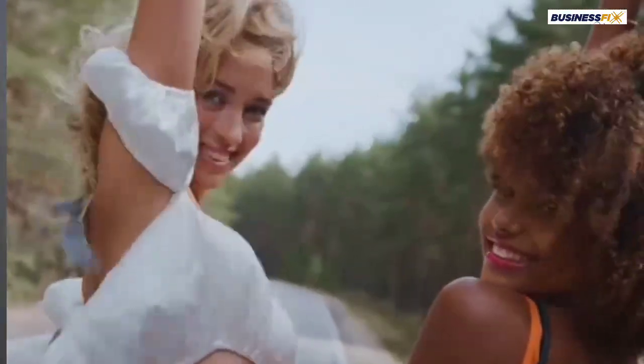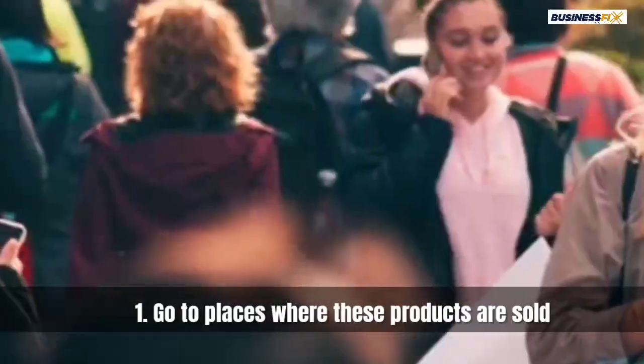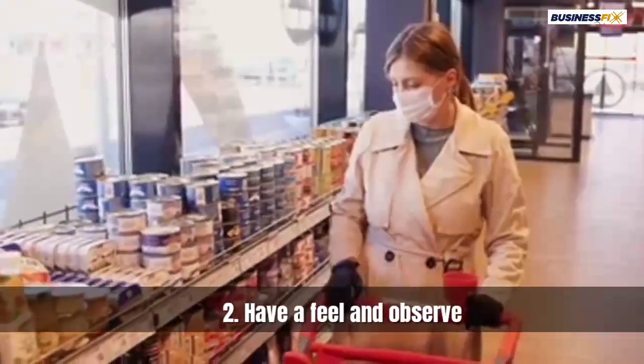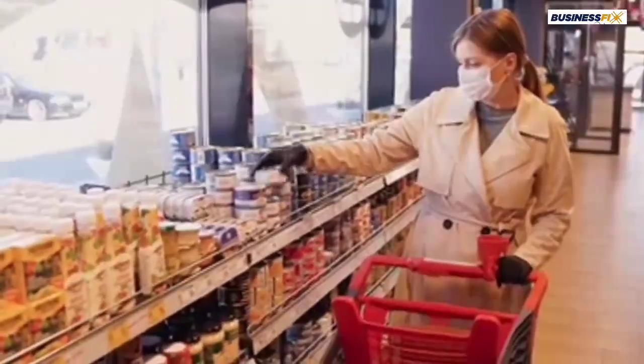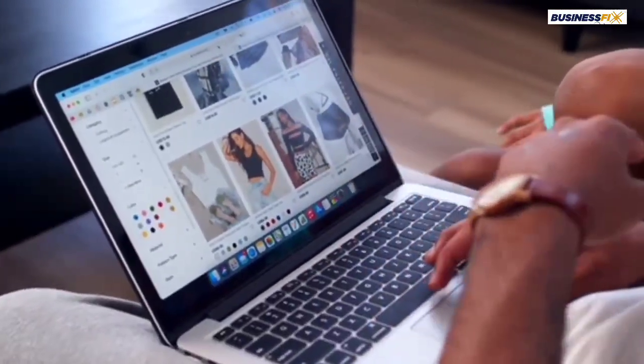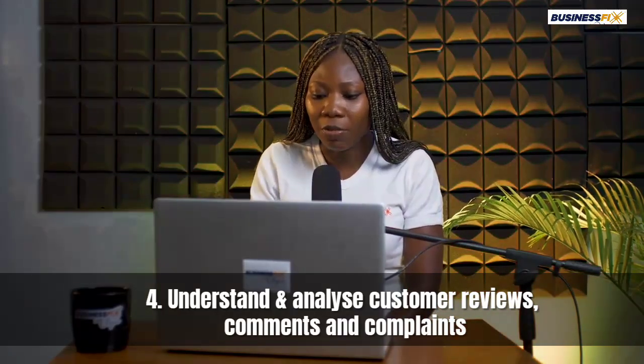Don't just say because a friend said you're very good at selling clothes and assume that's enough. You can start, but as you go along you need to do your research — and you don't need a lot of money to do it. Go to places where these things are being sold, observe, and find the top five online stores in this space. Go into their comment sections and try to understand what people are saying, what reviews they're getting, and what complaints people are giving.